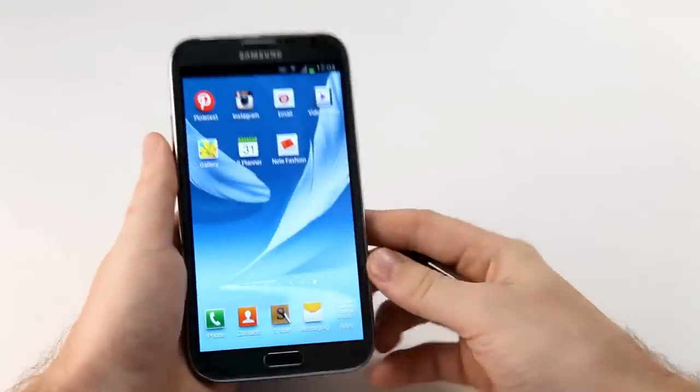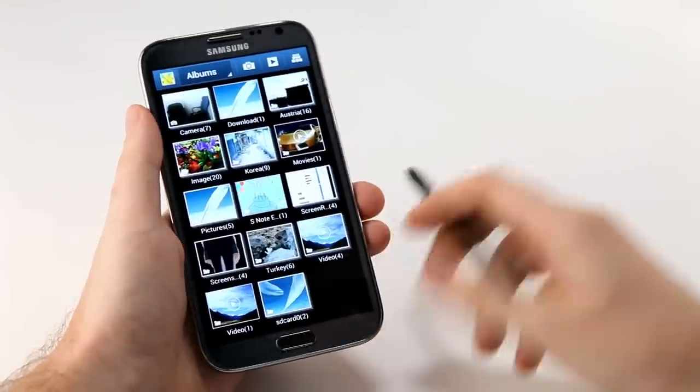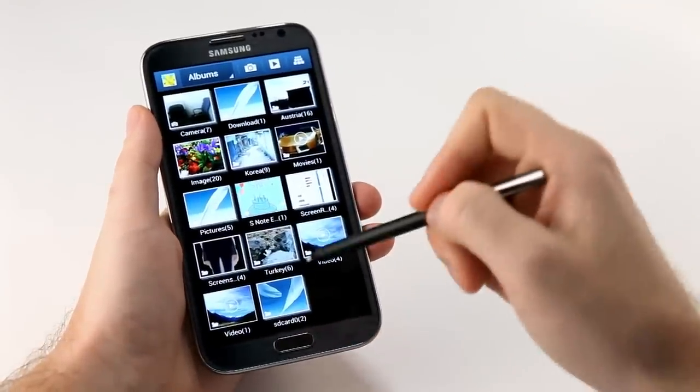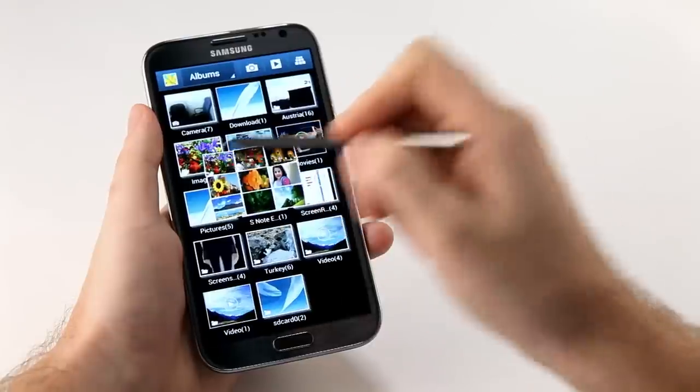Lastly, I can use Air View to check out my gallery. I have a number of albums with a lot of pictures in them, so I can hover over one of these albums and get a quick preview of what's inside.